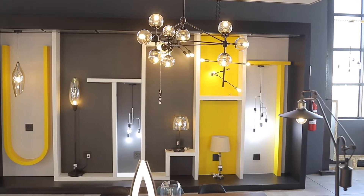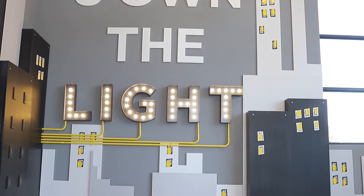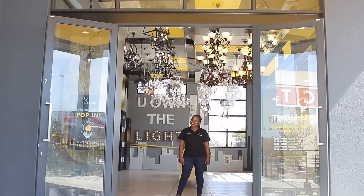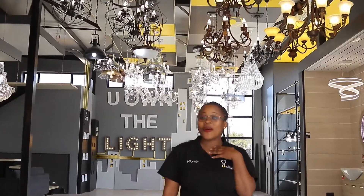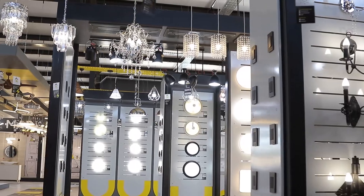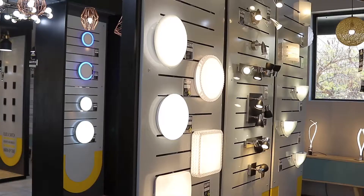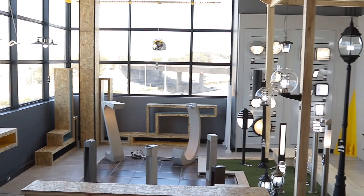But who are we? And why are we here? Well, let me introduce you. Our beautifully designed showrooms provide you with a unique, convenient shopping experience where the decision-making process is an absolute breeze.